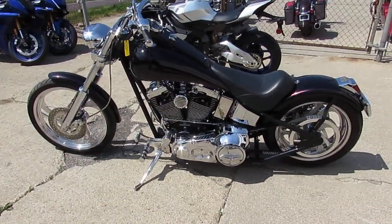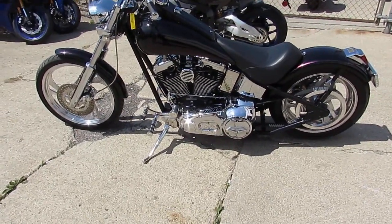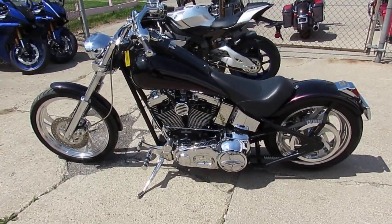This one won't be here long, guys. It's a 2008 Custom Chopper, $59.99 — turn heads wherever you go. Give us a call today, it's Approval Power Sports. We've got over 600 used bikes, guaranteed financing.